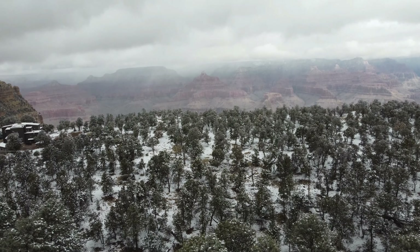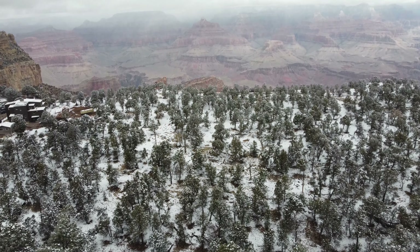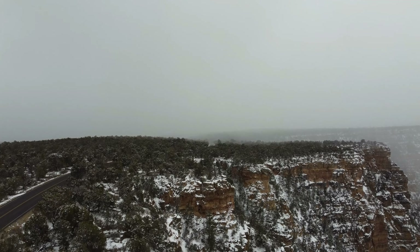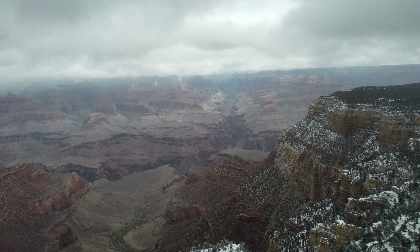Geology Museum. If you'd rather stay indoors and learn more about the local rocks, head over to the Geology Museum. It houses many interesting exhibits collected by local geologists in the past century. Inside, you'll find many diagrams that explain how the canyon formed and became what it is today. You can also see the Bright Angel hiking trail from one side of the museum.